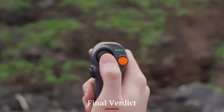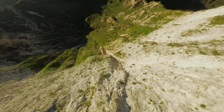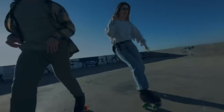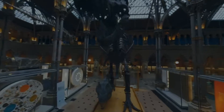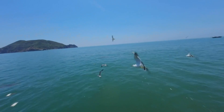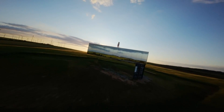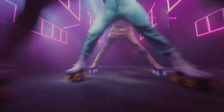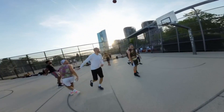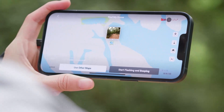The DJI Avata 3 isn't just a slight evolution — it feels like the FPV drone DJI always wanted to build. It fixes the quirks of older Avata models and enhances everything from camera quality to ease of flight. Whether you're a seasoned FPV flyer or just stepping into immersive drone shooting, this machine gives you the confidence, tools, and stability to create stunning content. It combines pro-level flight with smart safety and user-friendly design, making it a standout in the growing FPV drone space. It blends thrill, control, and cinematic quality in a way that feels both exciting and approachable — delivering an immersive experience without demanding a steep technical background. This drone is for those who want to feel the flight while capturing it beautifully.